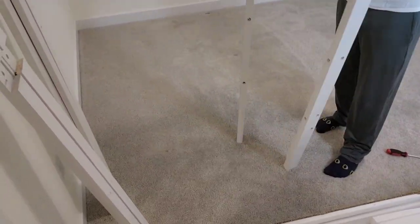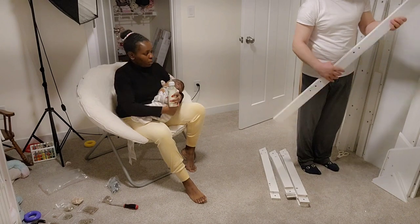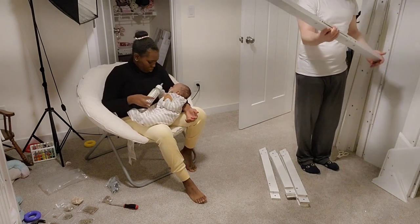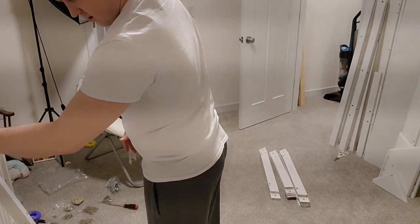We had to take everything out of the box to confirm we had all the parts. I had to carry baby because he was getting fussy. That's when we realized some parts had scuff marks and other parts had a terrible paint job, so we decided to call Amazon and get everything sorted. The following morning we ended up not fixing the bed because of these issues — scratches, bad paint, and all that — so we had to call Amazon.